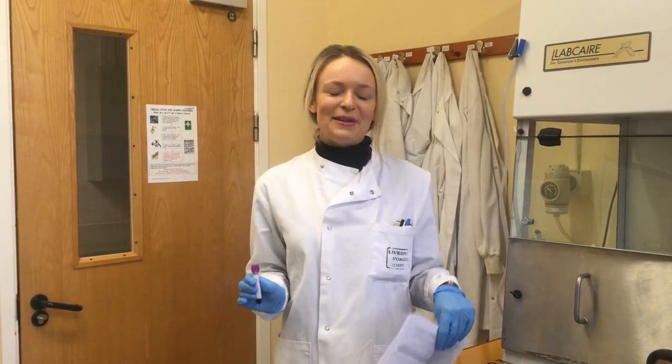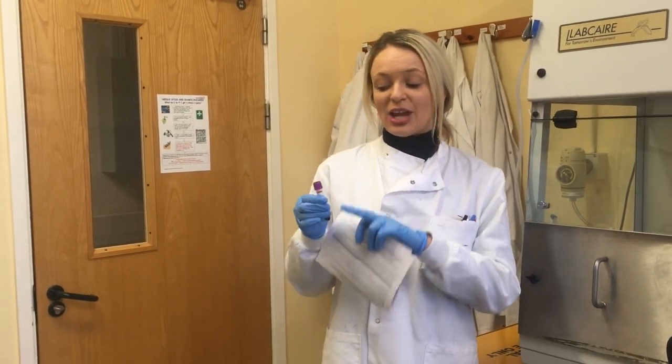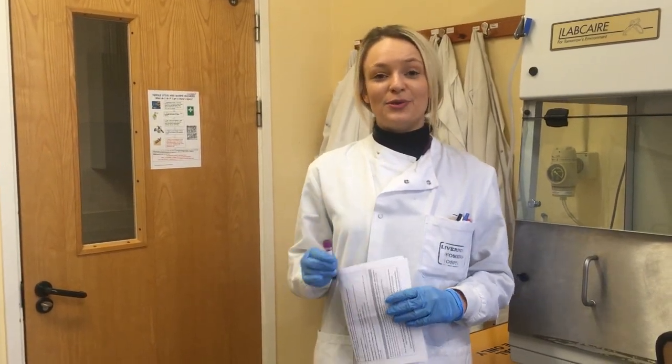So hello and welcome to the lab. Because we're in the lab it's important that we wear our lab coats and gloves at all times. Basically, when samples arrive in the lab — usually a blood sample — they come with a referral card. What we have to do is check that the patient details match on both the blood and the referral card, and then they get booked into our computer system so that they can be tracked through each step of the process.